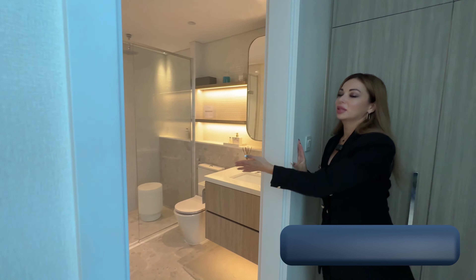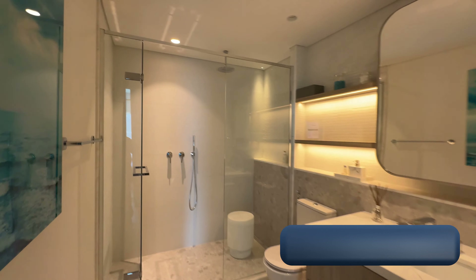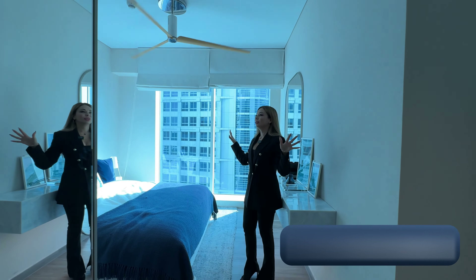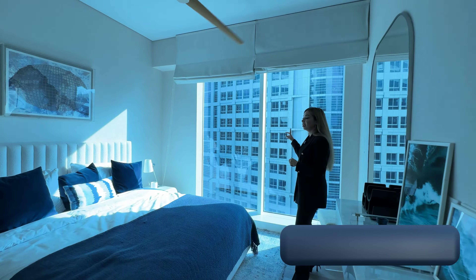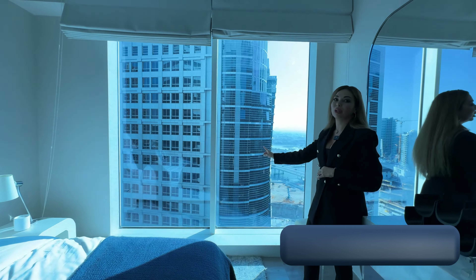Here is the master bathroom. And here is the bright bedroom with amazing views from the panoramic windows. If you want to buy this apartment, contact us, leave your comments below, and also subscribe to our channel.